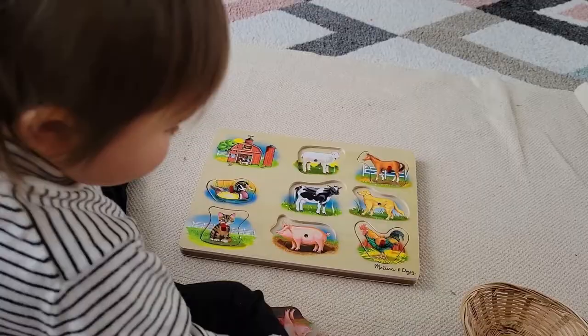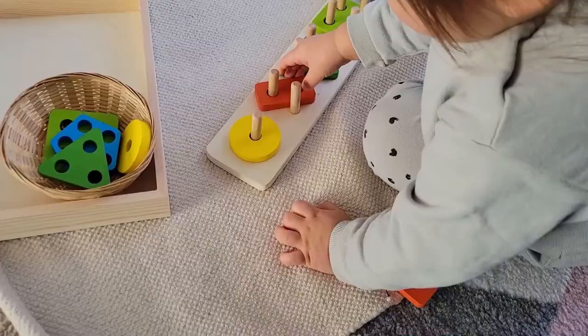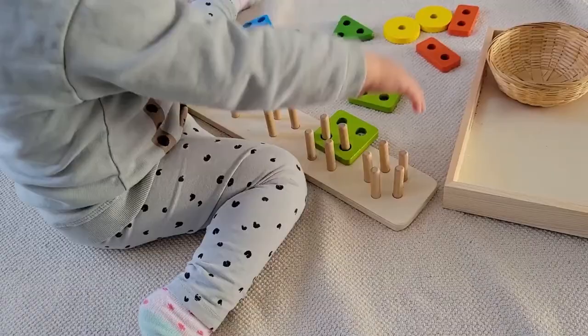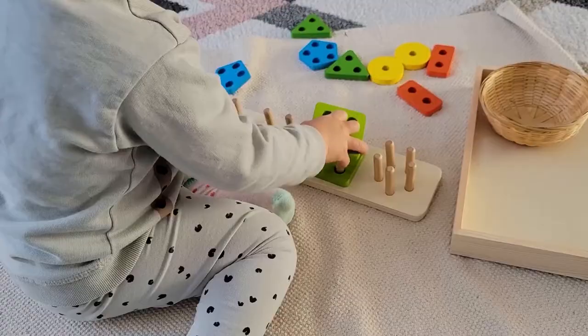This shape sorting puzzle also lacks control of error so I had to put on a first layer for Stella so there is something controlling what she's doing, because otherwise the pieces can go in all sorts of different directions. But this is also a very early introduction to some numbers — we've got one, two, three, four, and five pegs. Again sorting different shapes as well, and we've got different colors so she's also kind of color matching here.